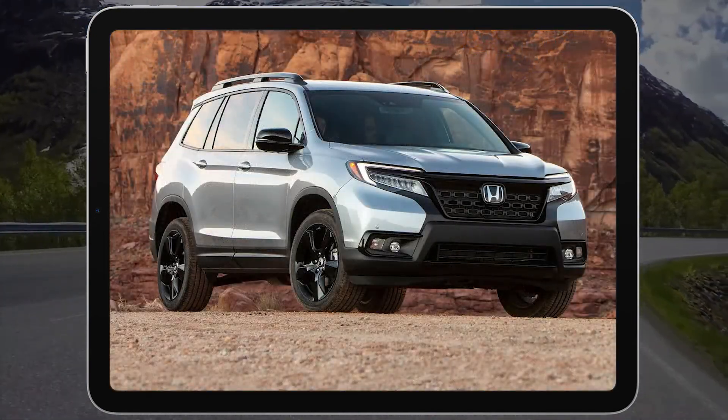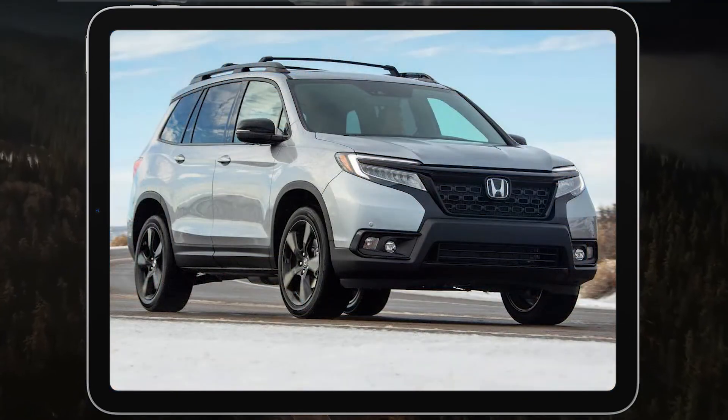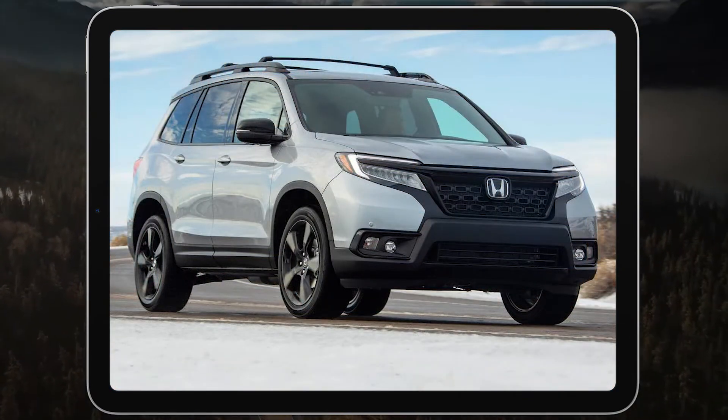Note that we tested a 2019 model, but the 2021 Passport is largely unchanged, so our observations still apply.